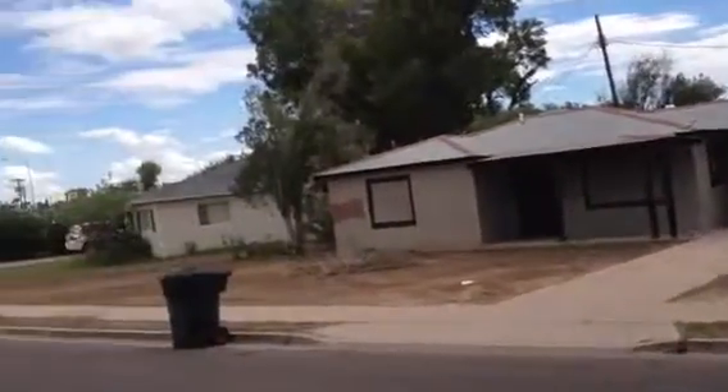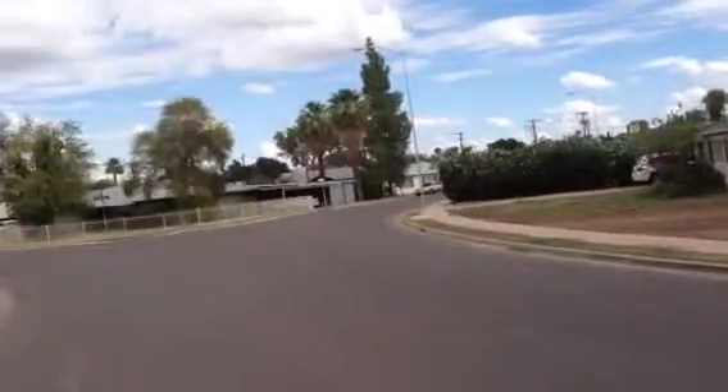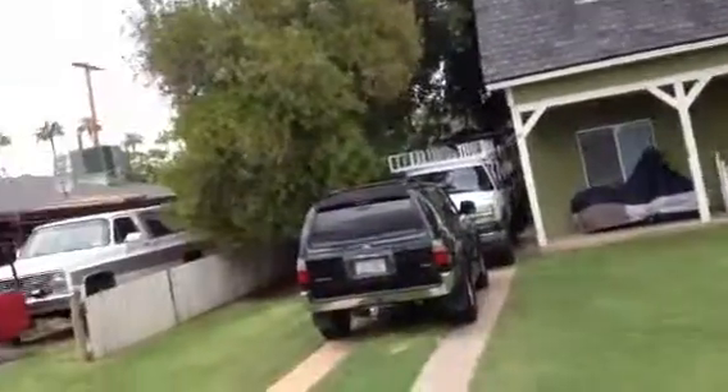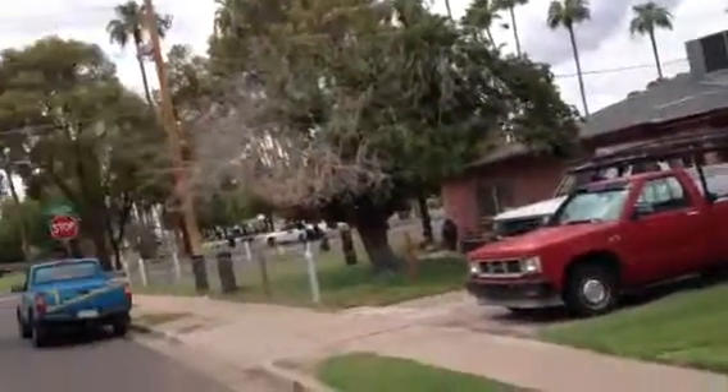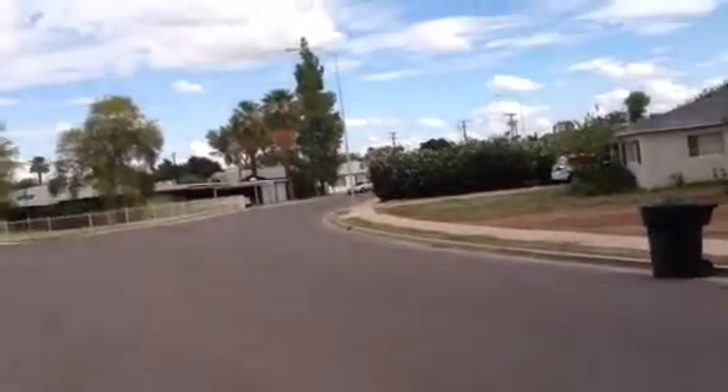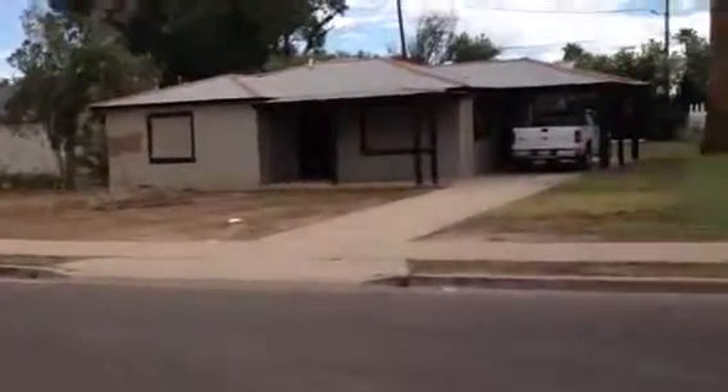The house is in an area of older homes, most of which seem to be very well kept up, with nice landscaping. It's right across the street from a very nice looking park. So it's Dick at 611 East Pepper Place in Mesa, Arizona.